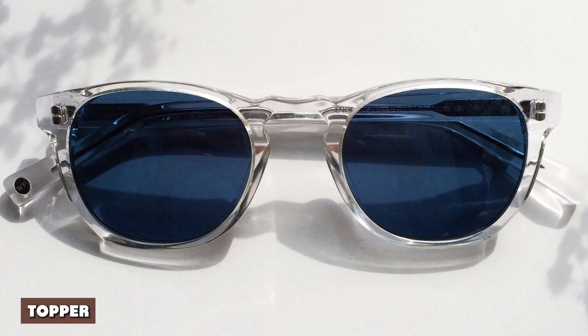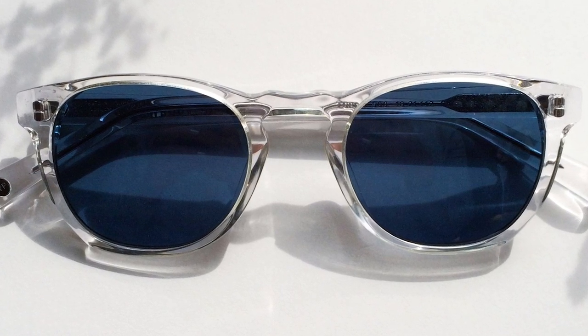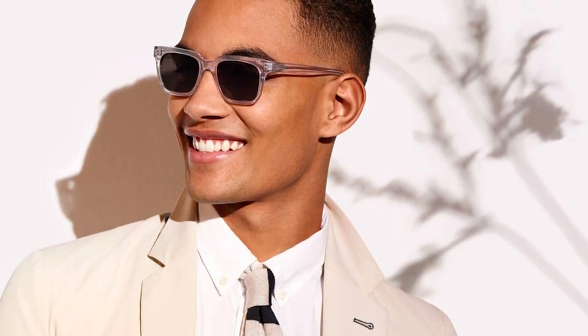Topper. The Topper model is kind of like the Duran on steroids. It takes similar elements — the square-round hybrid lens shape with thin nose bridge and arms — but dials them up to 11 by adding an extra feature that really helps these frames stand out. That feature is the keel nose bridge, which evokes the style of the Persol 714s made famous by certified badass and venerable style icon Steve McQueen.